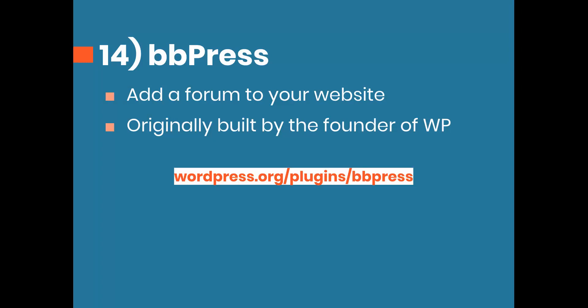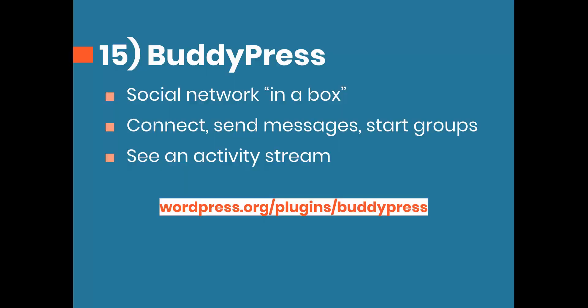The last two are community plugins. Number 14 is BBPress, forum software originally built by the founder of WordPress. It's a lightweight plugin with minimal code or overhead, so it shouldn't slow down your site. Number 15 is BuddyPress, described as a social network in a box — users can connect with each other, send messages, start groups, and see an activity stream. I only have experience with BBPress, which I have installed on my website for a private member forum for my web design business plan members.